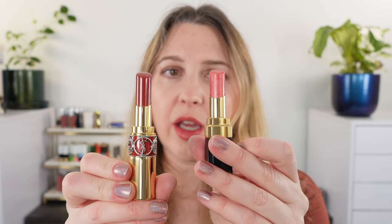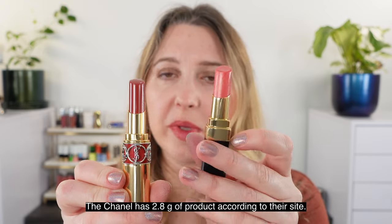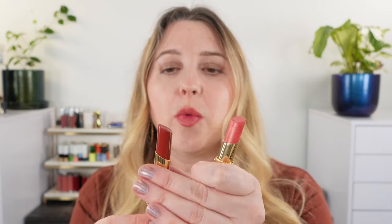They are both made in France. The Chanel has an 18-month shelf life while the YSL has a two-year shelf life. For comparison, I'm not sure exactly what the product amount is in the Chanel — my guess would be two and a half grams — and we've got 3.2 grams here with the YSL.